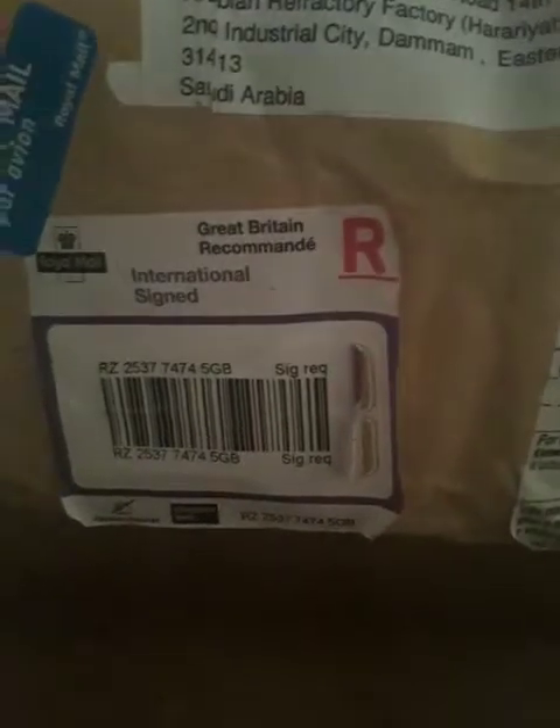Hi everyone, today I bought Queigain Minoxidil 5% for my next deal from eBay. This is the packing. Actually, this arrived to Saudi Arabia from London.